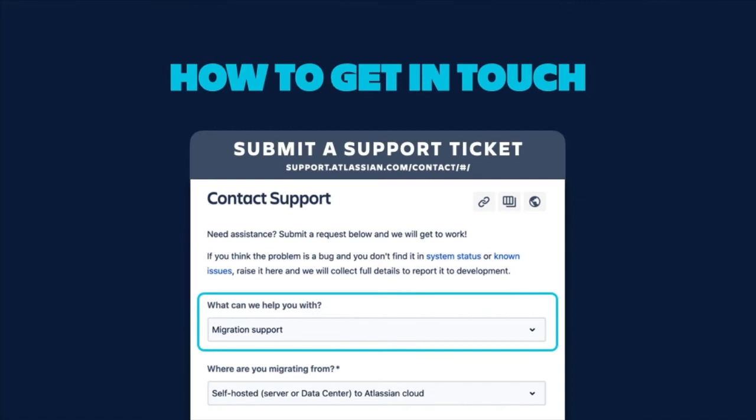To get in touch with the CMM, you can submit a support ticket on support.atlassian.com. Be sure to designate migration support in the dropdown, and your request will enter a separate migrations-only queue. That way, we can get you the timely, migrations-focused support that you need.